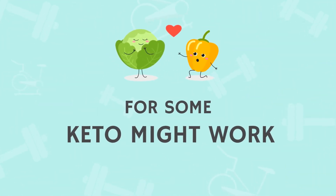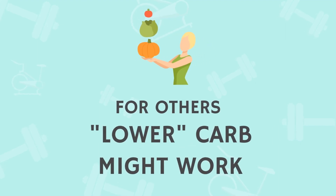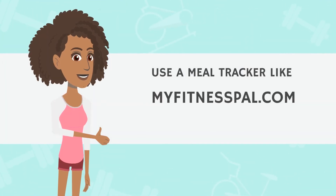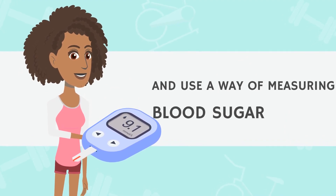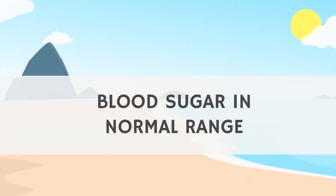To avoid this, figure out a ballpark amount of carbs you can tolerate without symptoms and try not to go over that often. For some people this may look like a ketogenic diet with less than 20 to 50 grams of carbs per day. For others, like me, it might mean less than 150 grams per day, and for others still, you might be able to tolerate even more. Tracking meals with MyFitnessPal and using a glucometer or continuous glucose monitor to measure blood sugars may be helpful to determine the actual numbers for you.